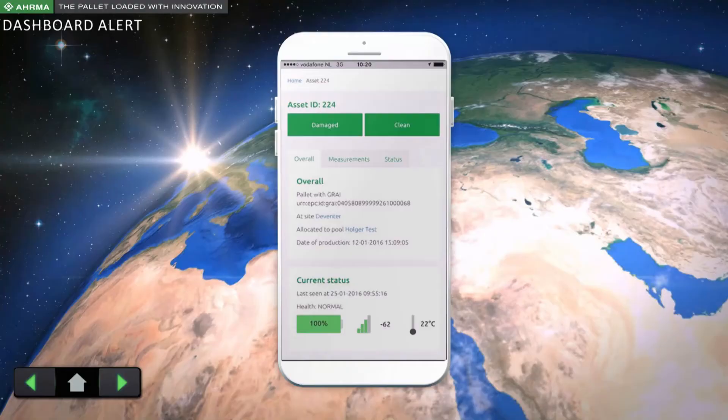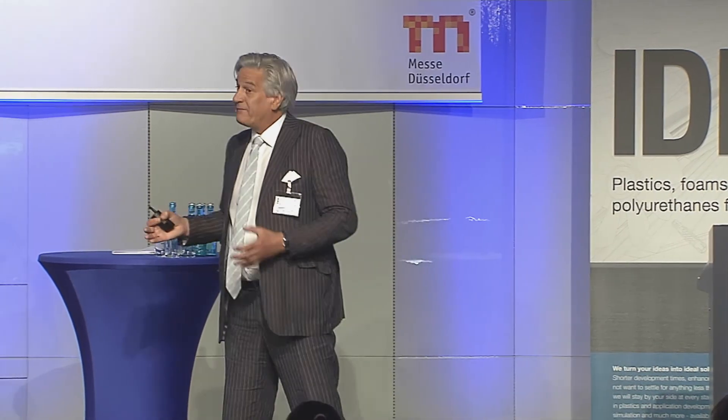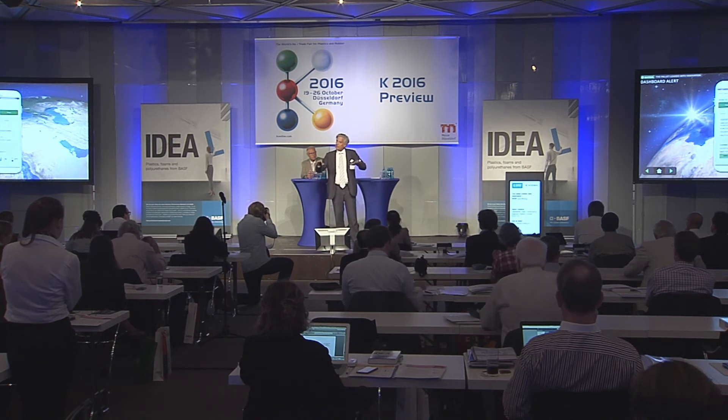You can also indicate on the dashboard whether the pallet is damaged or should be cleaned — it's all directly connected to the internet. Insurance companies love it, because if it's damaged, you just push the damage button and there's a date timestamp. You can make a picture of it, so you know exactly where the goods on the pallet were damaged.